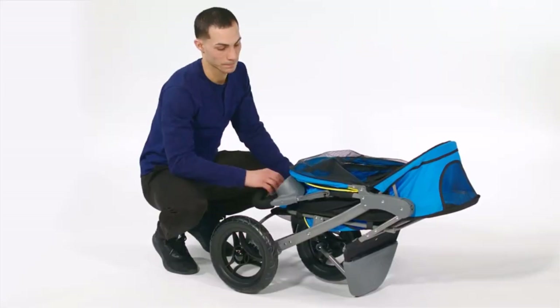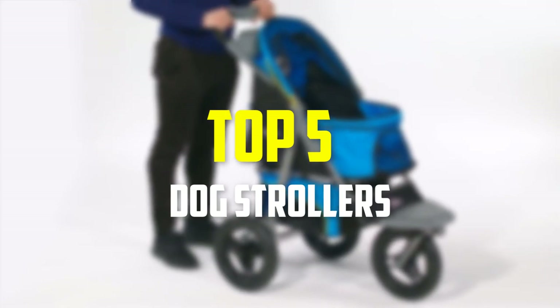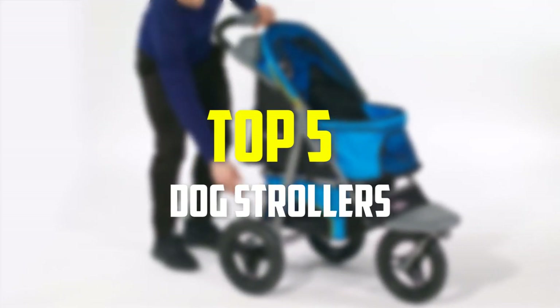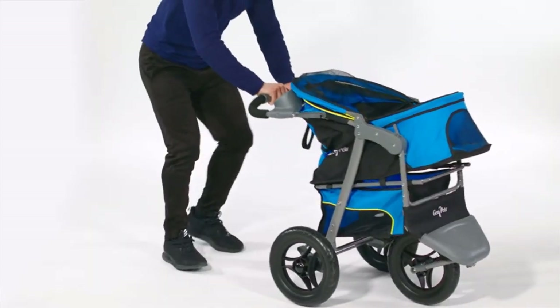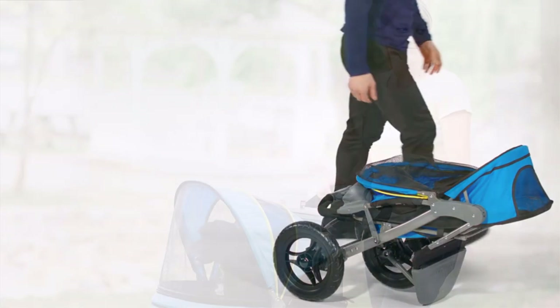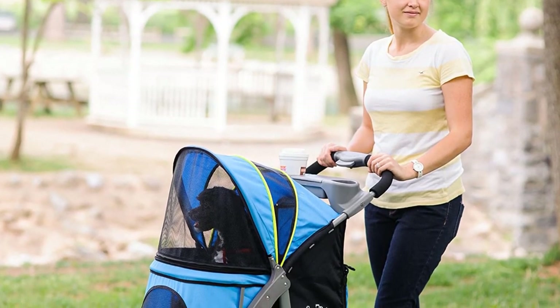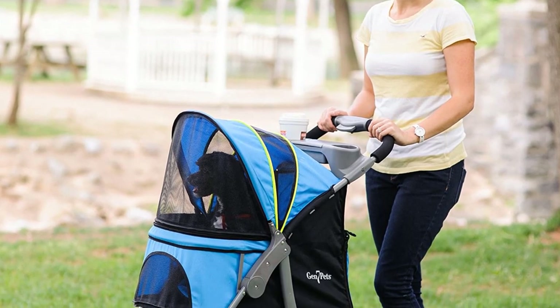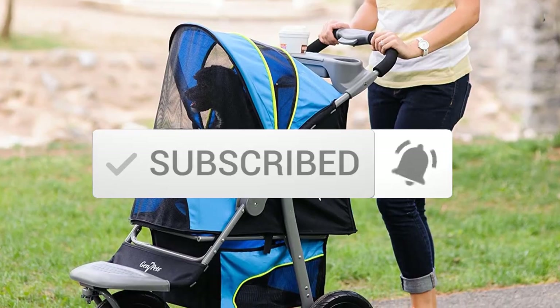Hey guys, in this video we're gonna be checking out the top 5 best dog strollers available on the market. I made this list based on my personal opinion and hours of research, and listed them based on popularity, quality, price, durability, user opinions, and more. If you want to see more information and the updated price, you can check out the description below. Also make sure to subscribe for more reviews. Let's get started.